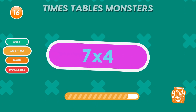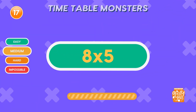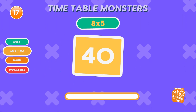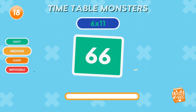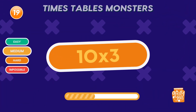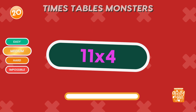What is 7 times 4? Twenty-eight. Nice work. What is 8 times 5? Forty. What is 6 times 11? Sixty-six. Awesome job. What is 10 times 3? Thirty. You're on fire. What is 11 times 4? Forty-four. Perfect.